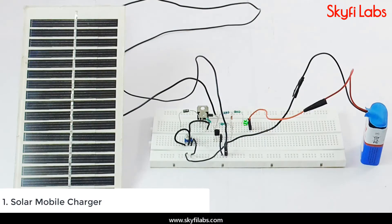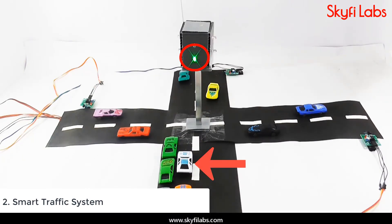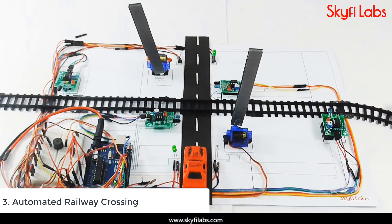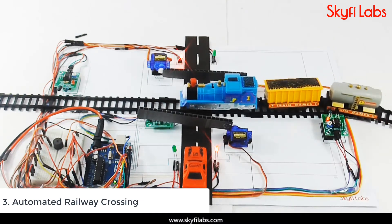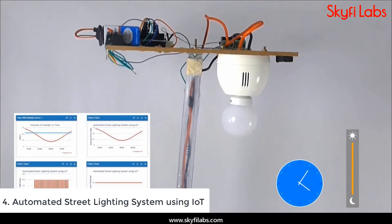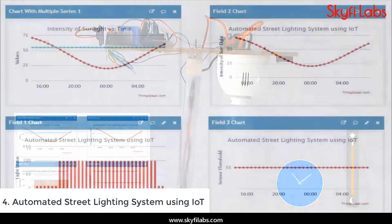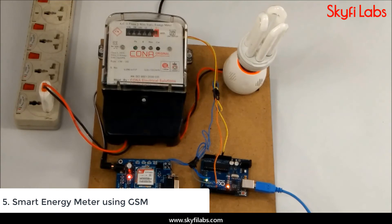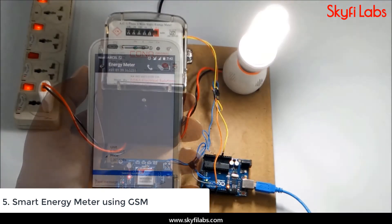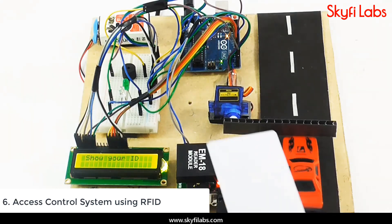You will build a number of Embedded Systems related projects in the course, like Solar Mobile Charger, Smart Traffic System, Automated Railway Crossing, Automated Street Lighting System using IoT, Smart Energy Meter using GSM, and Access Control System using RFID.